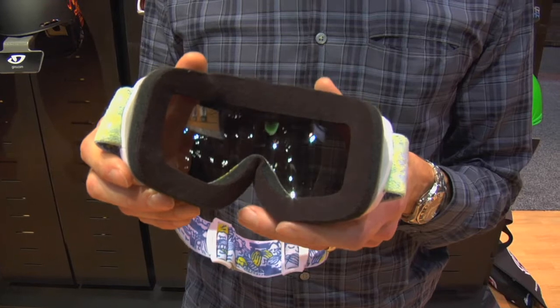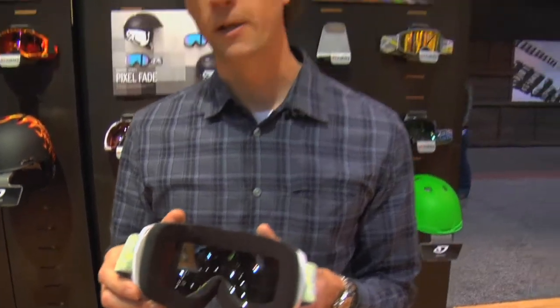In our opinion, the best goggle is the one that you forget you're wearing — you don't see it in your field of view, it doesn't fog up when you're riding hard, helps you spot your landings better. And that's what the Onset is going to do for us.